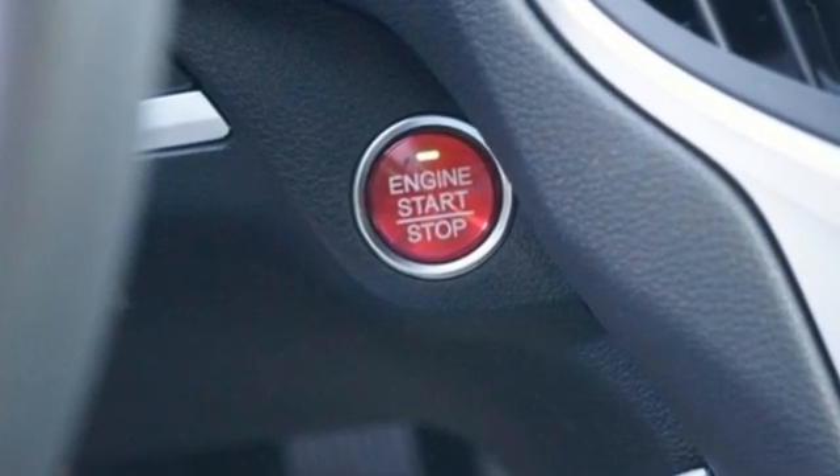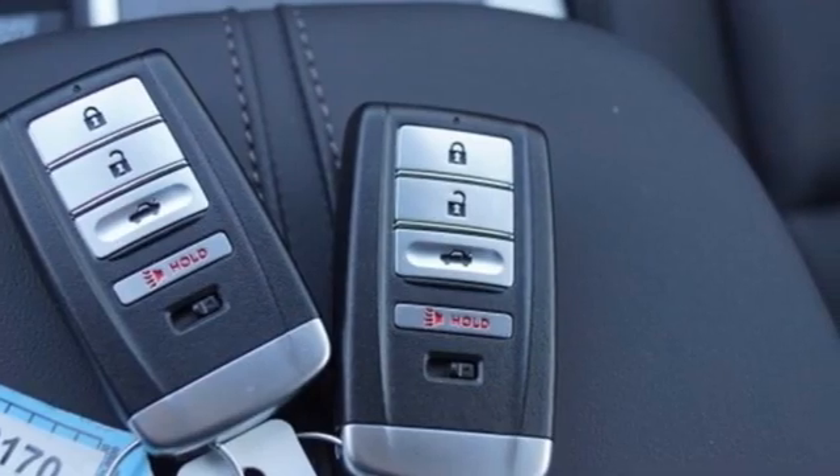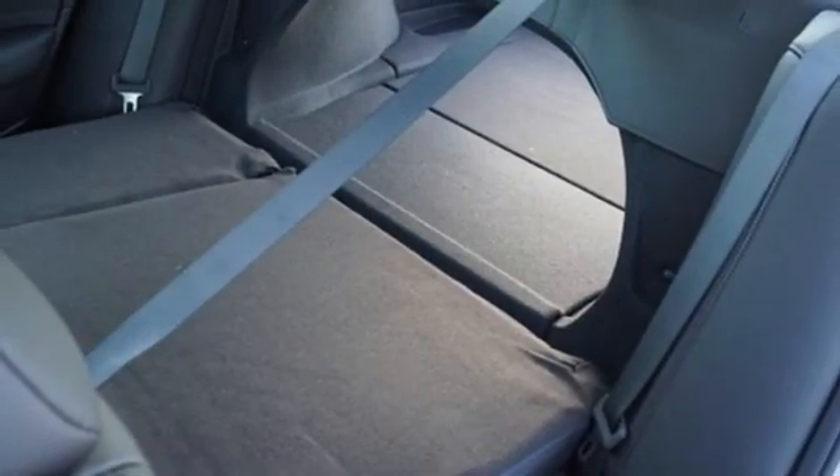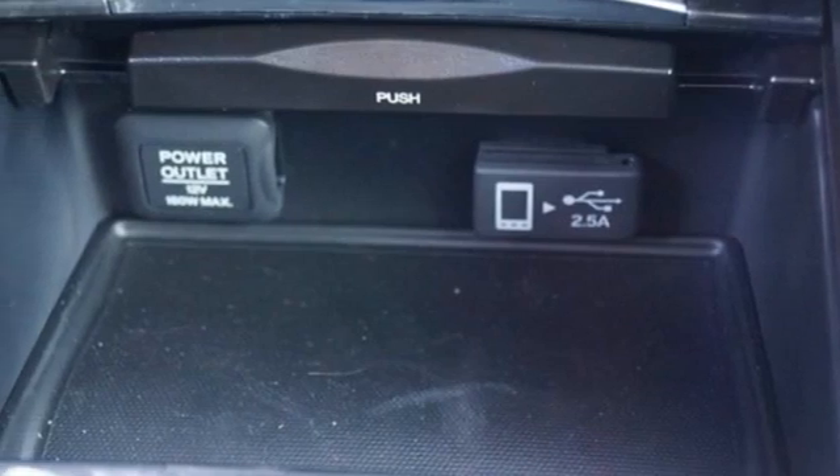Road & Track explains that the TLX's suspension is a high point. It rides extraordinarily well with perfectly controlled body motions and isolated impacts, and it remains mercifully out of its bump stops in all but the worst bumps.